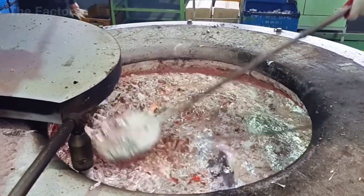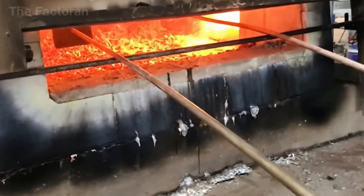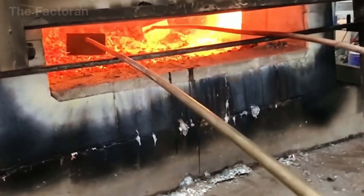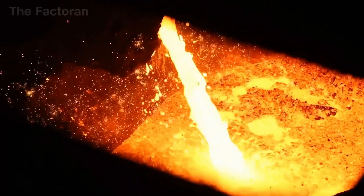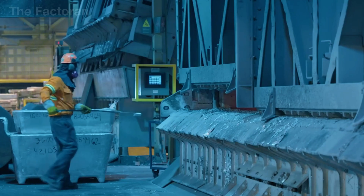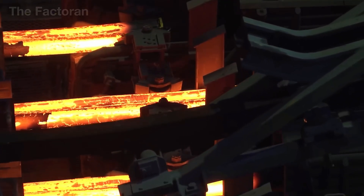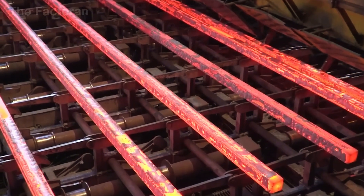Aluminum, on the other hand, is extracted from bauxite through a sophisticated electrolytic process, yielding a metal that is both lightweight and strong enough to form a pistol's frame. Once the metals reach the desired purity, they are cast into standardized ingots and billets — the very building blocks from which a modern pistol begins its life.